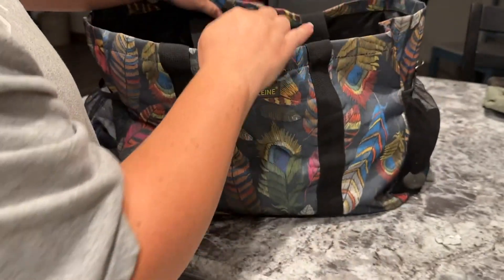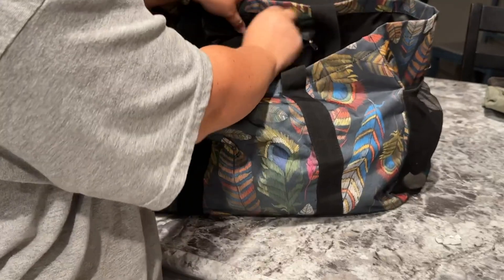It has these two pockets on the side to put snacks in or things that I want to have easy access to. It's a very durable bag — I've had mine for a little over a year now.